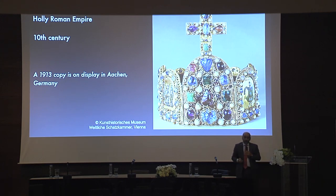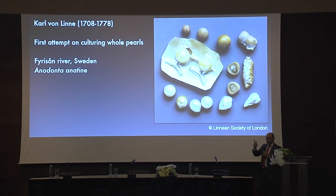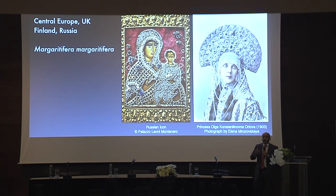It was on freshwater mussels that the first attempt to grow cultured pearls was made — in Sweden, on the duck mussel, by Karl von Linné, famous for taxonomy in biology, who attempted the first whole cultured pearls. Of course, the first successful whole cultured pearl was made in Japan in the early 20th century by Kokichi Mikimoto. Freshwater mussels in Russia were intensively harvested until 1917 and the Bolshevik Revolution; they had strong symbolic and cultural meaning between Finland and Russia. Those are Russian artifacts with Russian freshwater pearls.